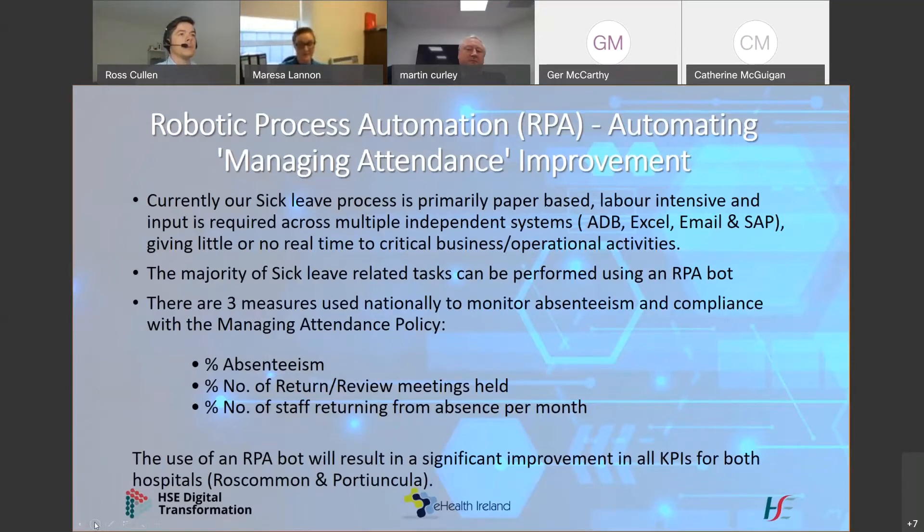From a national point of view in HR, we have three measures that we monitor absenteeism and compliance rates on. We have the percentage absenteeism rate, which nationally is 3.5%. We also have a percentage number of return or review meetings which are held, and we also review a KPI on the percentage number of staff returning from absence per month.